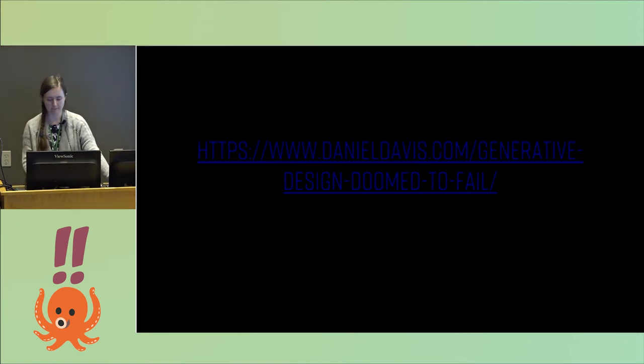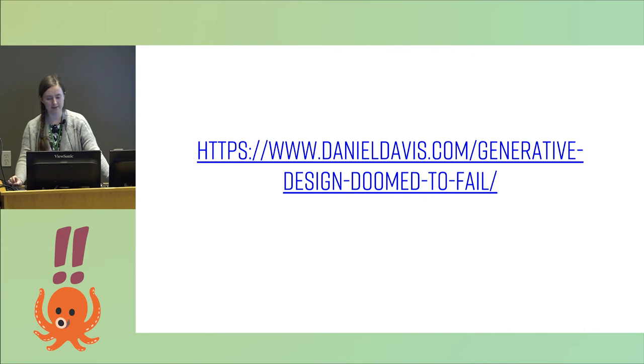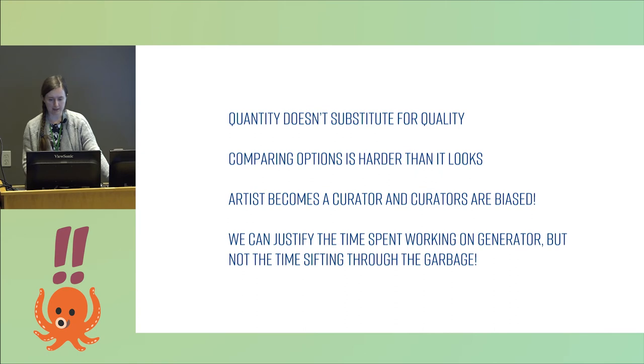Unfortunately, I found a wonderful article just a week ago that outlines all the reasons why generative design is doomed to fail. We won't have generative buildings or generative anything in the future because people just don't like that — it seems very strange and uncanny. Here are some takeaways: quantity doesn't substitute for quality, and becoming a curator is actually very dangerous because curators are biased. When I started curating the good ones, they all looked the same — they weren't diverse or different at all.